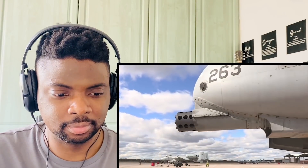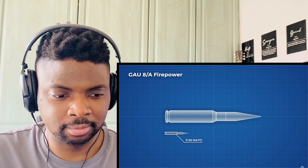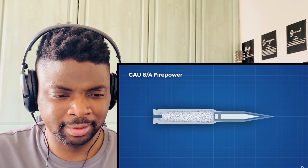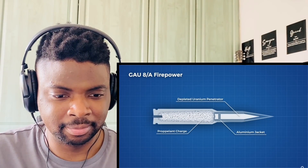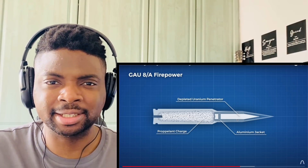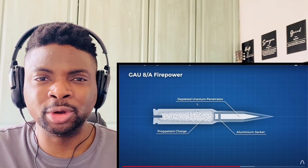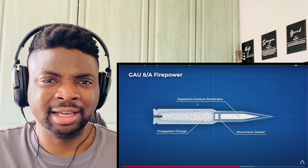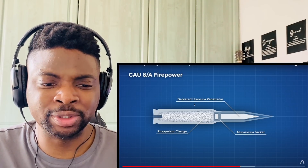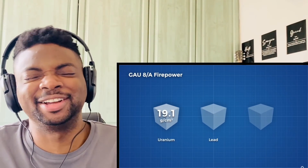The GAU-8 Avenger is a monstrous machine designed to wreak havoc on Soviet tanks pushing through allied lines. They need heavy armour-piercing rounds — truly massive at 30mm — and sprinkled throughout are rounds made of aluminium with a depleted uranium core. Depleted uranium is an extremely dense material. It's used not for any nuclear capability — being depleted, there's none — but purely because of its density.